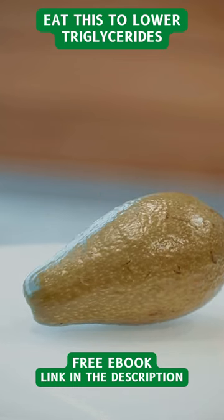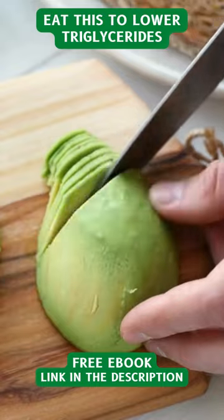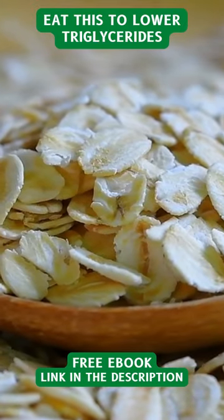1. Avocado. Avocado is a rich source of monounsaturated fat, which helps lower triglyceride levels. 2. Oats. Oats are rich in fiber, which may help lower triglycerides and cholesterol.